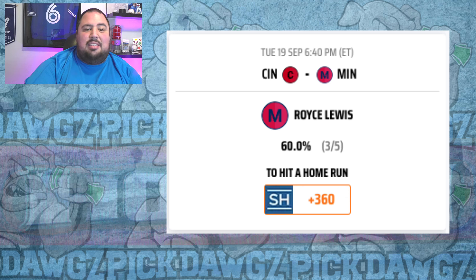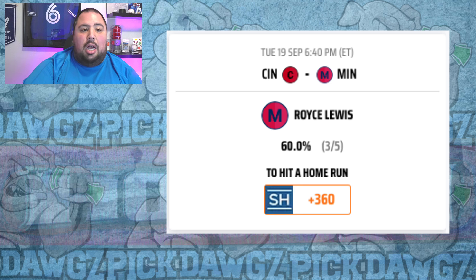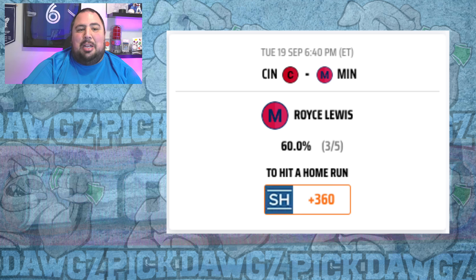The first leg of the Home Run Prop Parlay: Gunnar Henderson to hit a Home Run at plus 430. He gets a decent matchup against Hunter Brown, who has really struggled giving up runs and home runs as of late. In his last start against Baltimore, Brown gave up five runs and a pair of home runs. In the last two weeks, Henderson is hitting .318 with 12 of his 21 hits going for extra bases, including five home runs. In the last 10 days against right-handed pitching, Henderson is hitting .389 with four home runs and seven extra base hits. Brown has also allowed seven home runs in his last seven starts, giving up one or more in five of those outings.